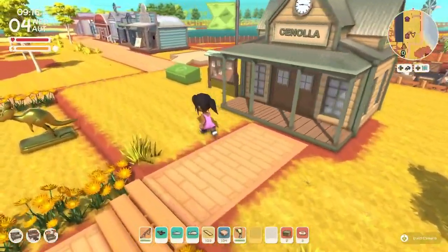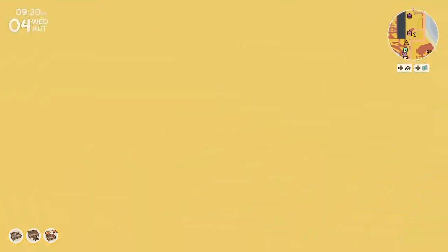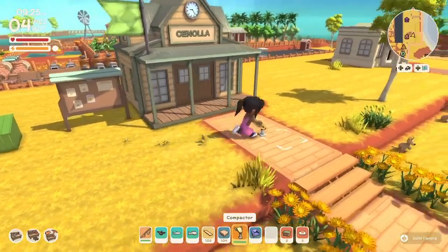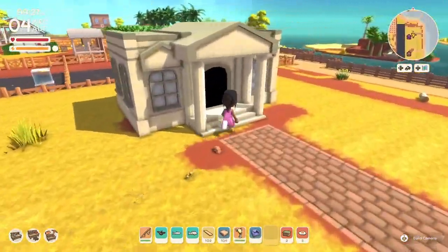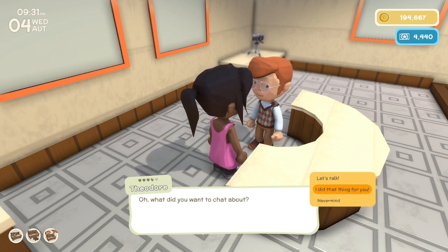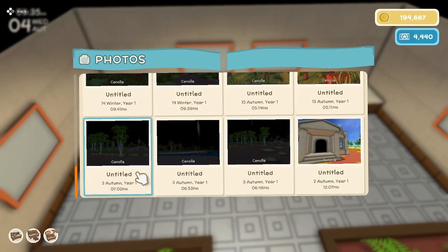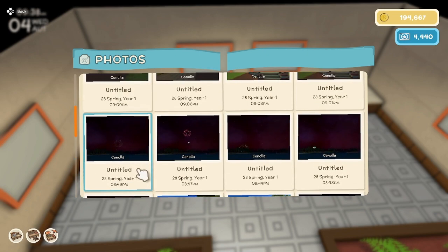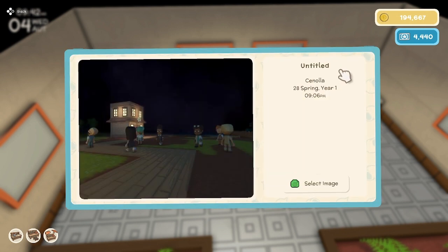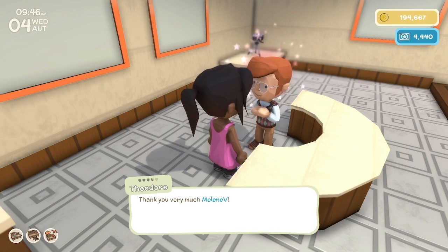Let's go check out what's in the recycle box. We've got a purple seat — I'll take it. And nothing under notice for today. We still need to get a photograph of Franklin and show it to Theodore. I guess I already have a picture of Franklin, so let's just go show it to him. Hey Theodore, I did that thing for you. Let's find a picture of Franklin — well, this has Franklin in it. 4,000 dinks for that? Okay, I'll take it.